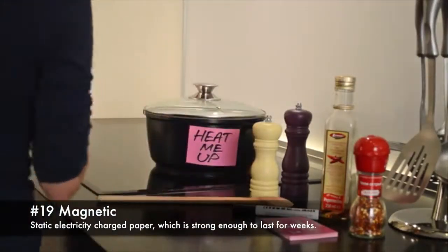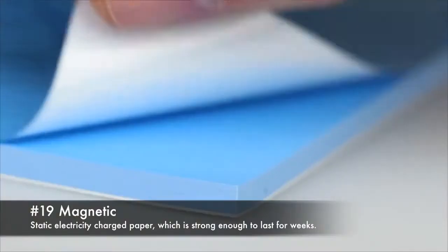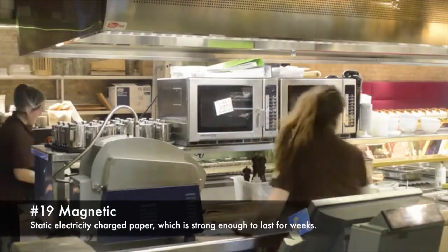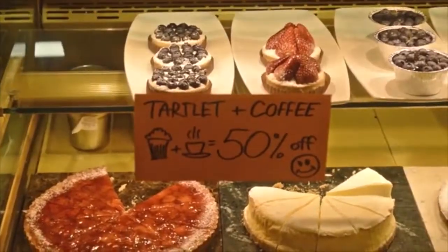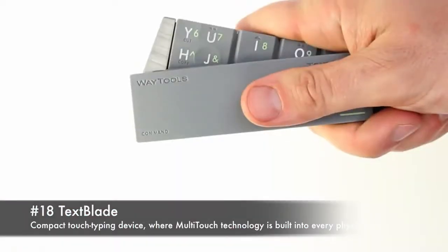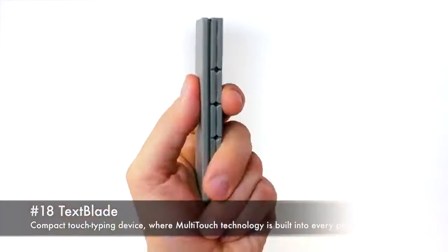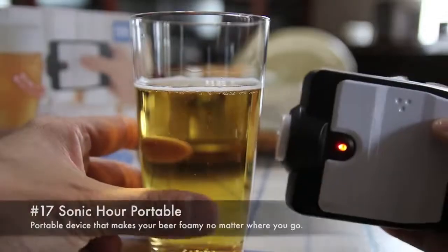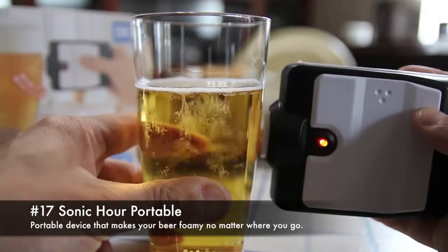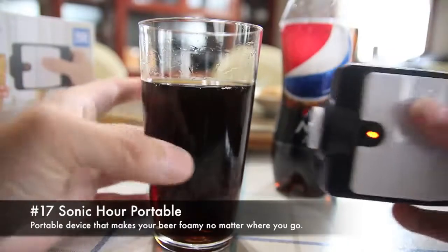19. Magnetic, a static electric charged paper which is strong enough to last for weeks. 18. Text blade, a compact touch typing device where multi-touch technology is built into every physical key. 17. Sonic hour portable, a portable device that makes your beer foamy no matter where you go.